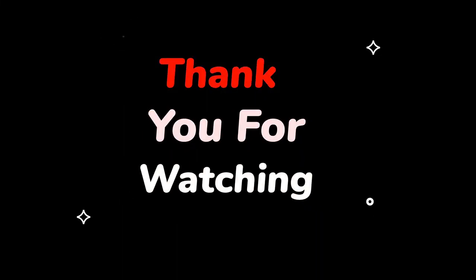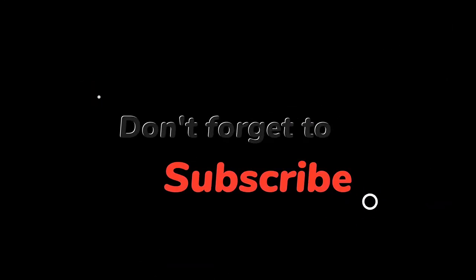Like this video and don't forget to subscribe. Did we leave off any best home theater systems of 2022? Let us know in the comments. Hope to see you guys in the next video.